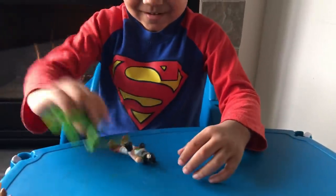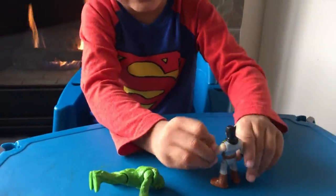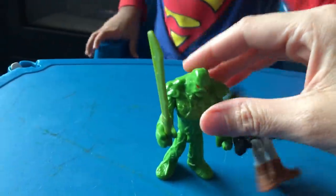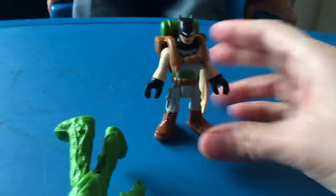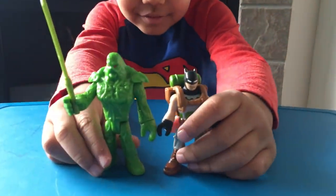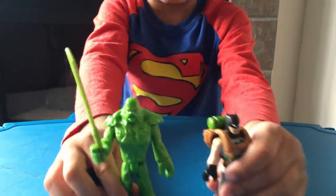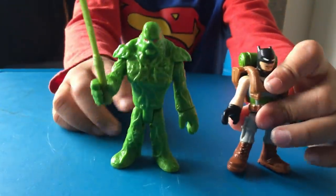So you have tons of Batmans, huh? Yeah, I got tons. You collect Batmans. He's pretty big. Compared to the Batman, he is a lot bigger. He's a little bigger. So that's what he looks like — big, big, big, big, big. Which one's the green one? The Swamp Thing. Yeah.